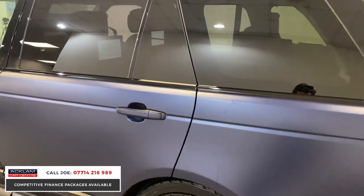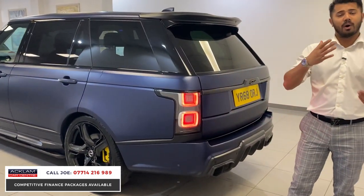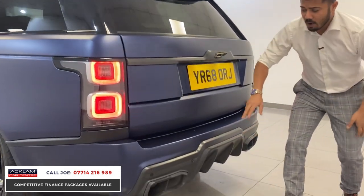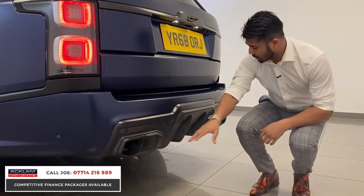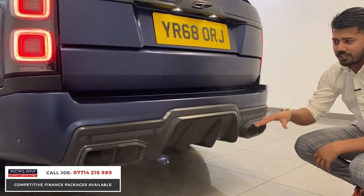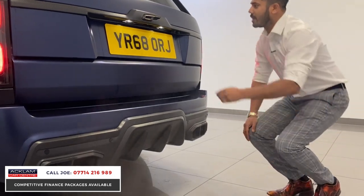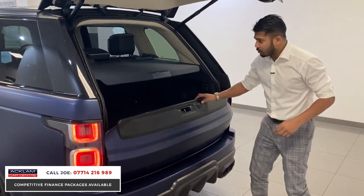I genuinely haven't touched on half the spec because it has that much. I'm just trying to show you the basics of what a bespoke Overfinch gives you over and above your standard long wheelbase 5-litre supercharged. Carbon fiber again on the full rear splitter with the signature Overfinch exhaust tailpipes — quad pipe styling, two on each side. Look at the aerodynamics on this F1-style rear diffuser — very deep and aggressive looking, and it actually functionally works.